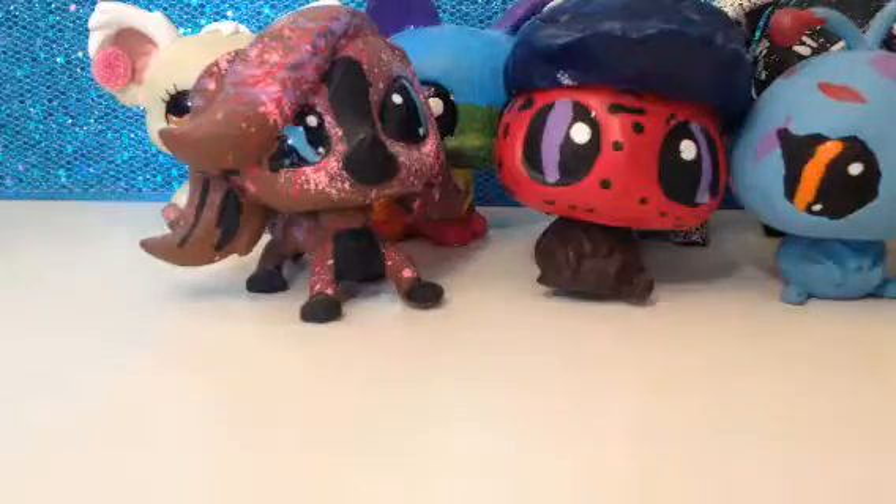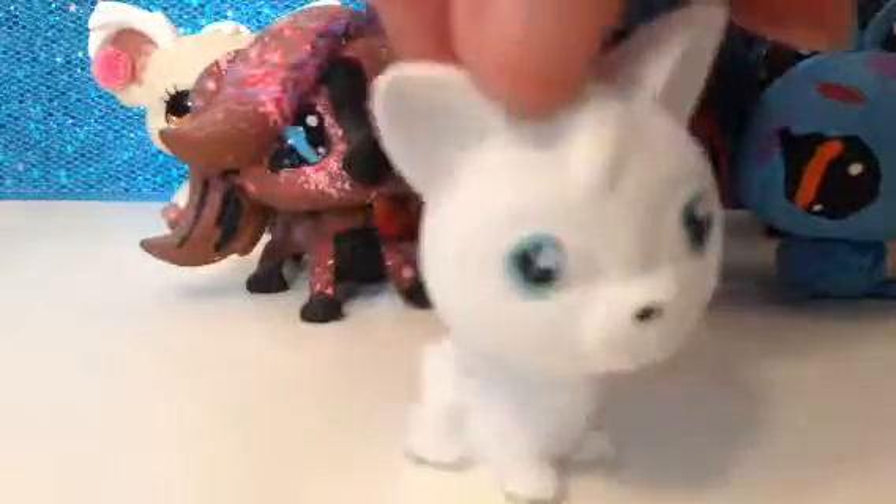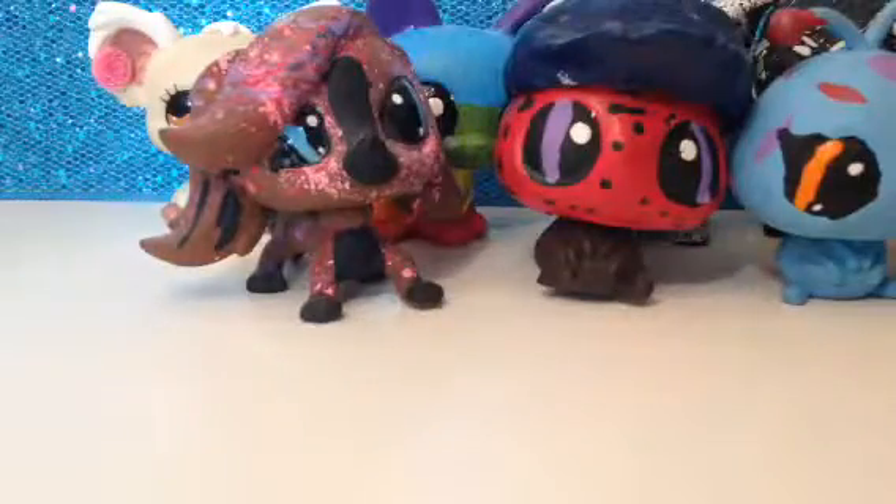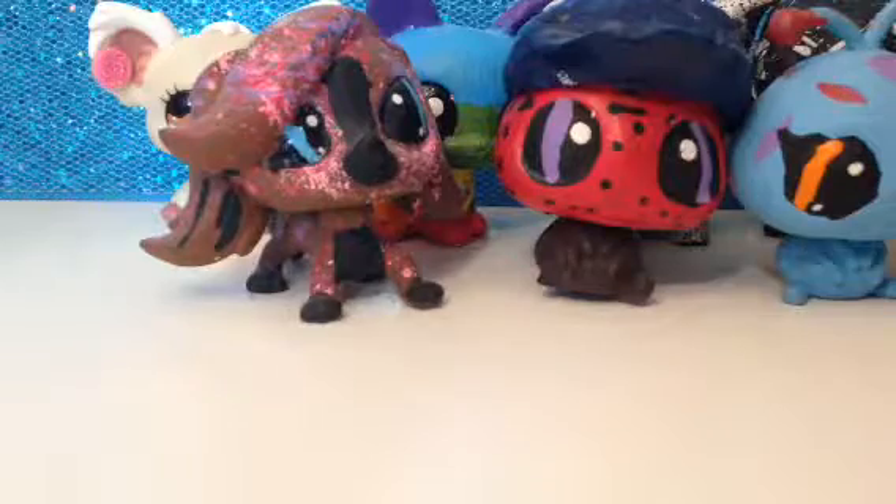These two — one's my sister made, this dog. She's actually not finished with it, but here it is right now. It's not like an LPS LPS, but someone was saying it was LPS. Then we have this lizard my sister made — it's a really cool sparkly one.